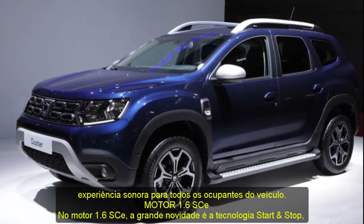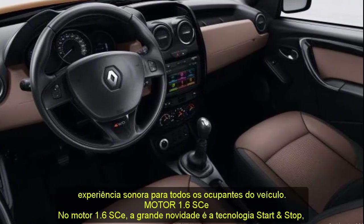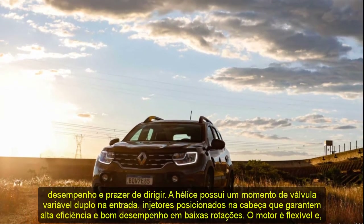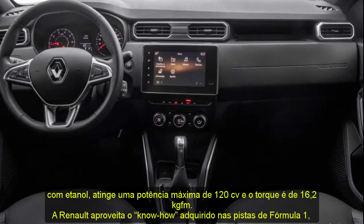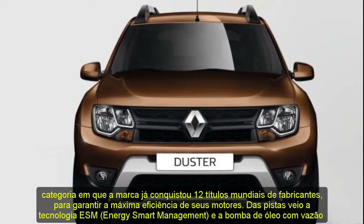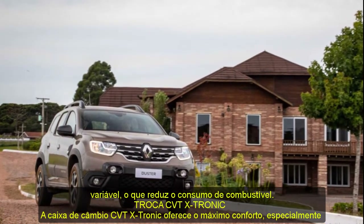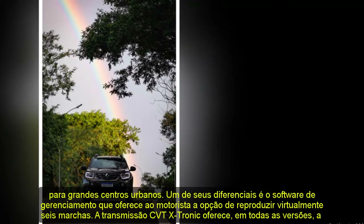The CVTxtronic gearbox provides maximum comfort, especially for large urban centers. Its management software gives the driver the option to virtually reproduce six gears, and all versions offer the possibility of manually changing gears by positioning the handle to take control — with a performance advantage especially in overtaking and sprinting. CVTxtronic accelerations are constant and efficient, developed on three pillars: linearity, agility, and handling. The lockup system with active slip control releases the pulley gradually so that torque is transmitted linearly, guaranteeing more vigorous accelerations without alternations.